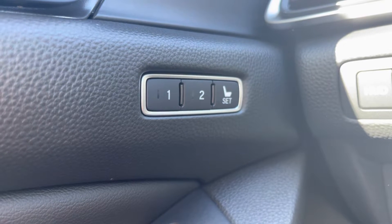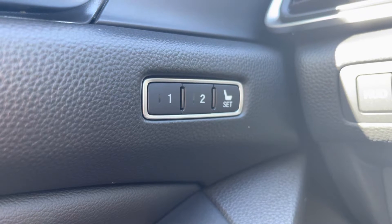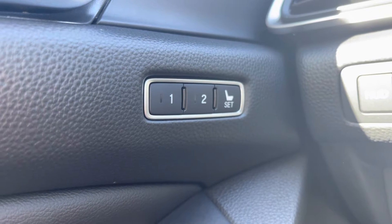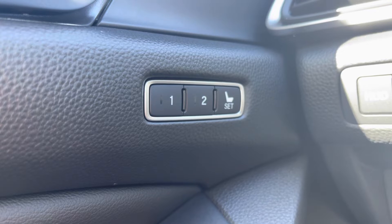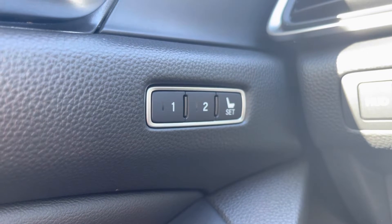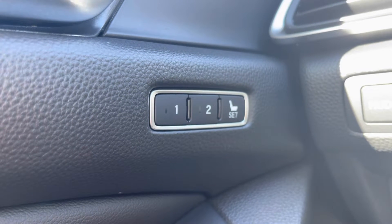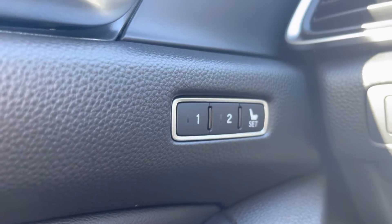You get two different settings along with two different keys. On the back of each key there will be a one and then a two. When you get into your vehicle, unlock it, and start the car, once you set your seat to exactly where you want it with that corresponding key, you press and set to number one or two. Let me show you how that works.